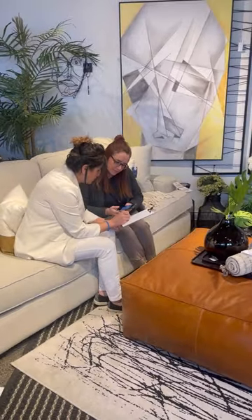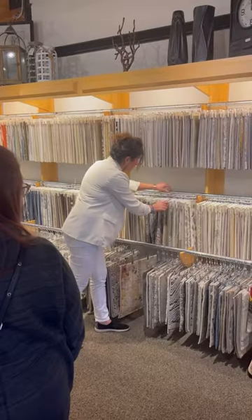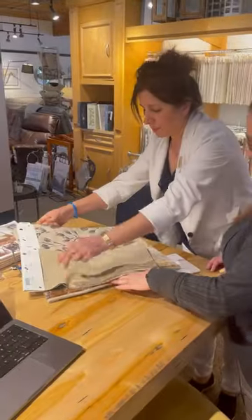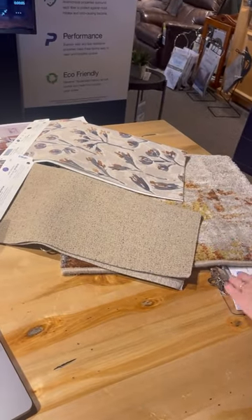They'll sketch your space for you to make sure anything you fall in love with fits perfectly in your room. A quick trip to the design center will have them pulling custom fabrics that will match perfectly. Bring in an area rug to really tie the space together.